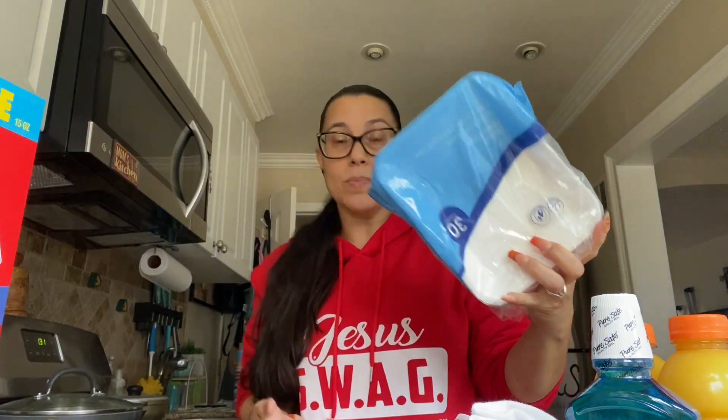I got this for stockpile because once in a while I don't like to wash dishes, or like when I have visitors come over. This is going to my stockpile downstairs.